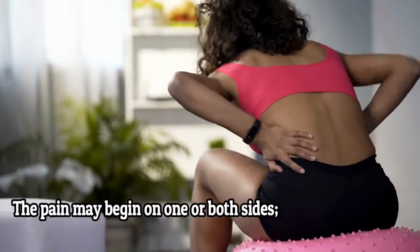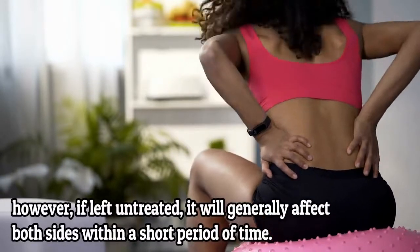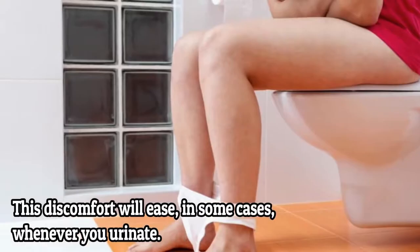The pain may begin on one or both sides. However, if left untreated, it may generally affect both sides within a short period of time. This discomfort will ease in some cases whenever you urinate.